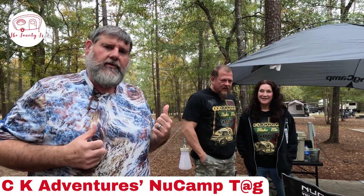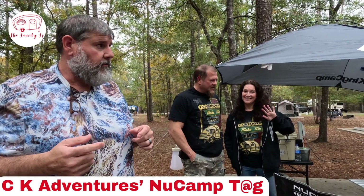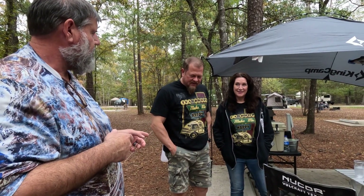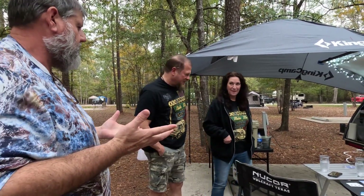We're here with some friends we met at the teardrop rally, Sherry and Kevin. We're going to check out their little teardrop — it's a Camp Tag. I've never seen one up close, so I wanted to come check it out. They also have a YouTube channel, CK Adventures, so check out their channel and give them a like and subscribe.